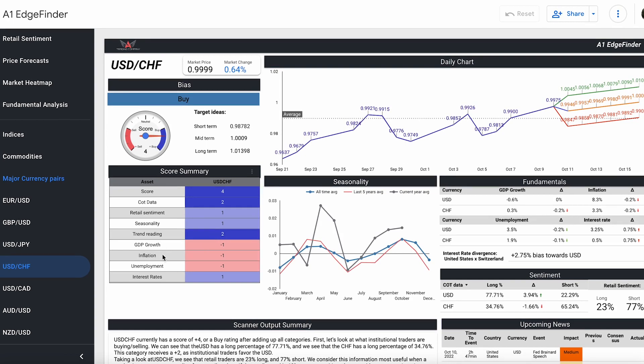GDP growth, inflation, and unemployment sit at scores of negative one. U.S. employment is at 3.5%, slightly better than last quarter. The interest rate is at 3.25%, compared to 1.9% unemployment for the Swiss franc and 0.5% interest rates for the Swiss franc as well.